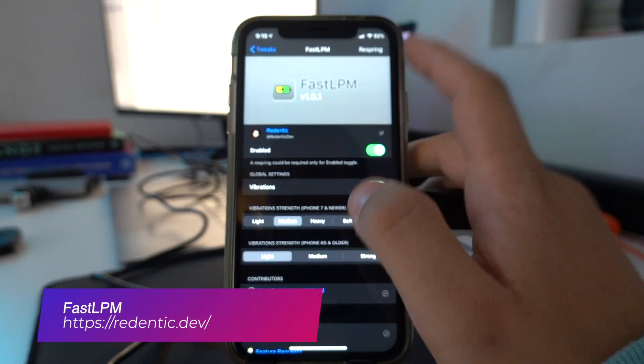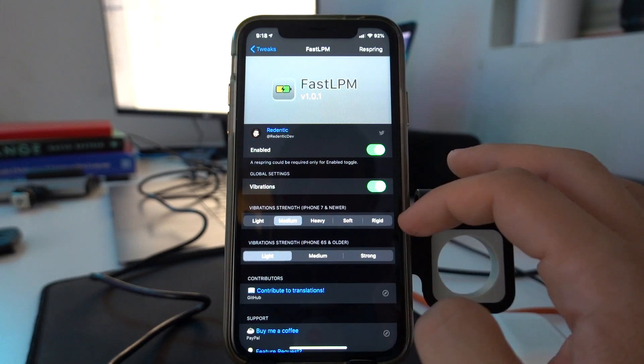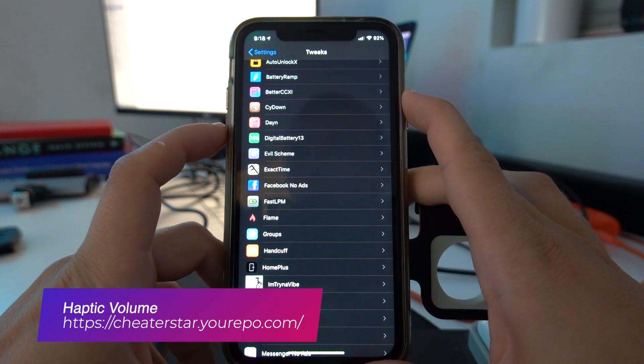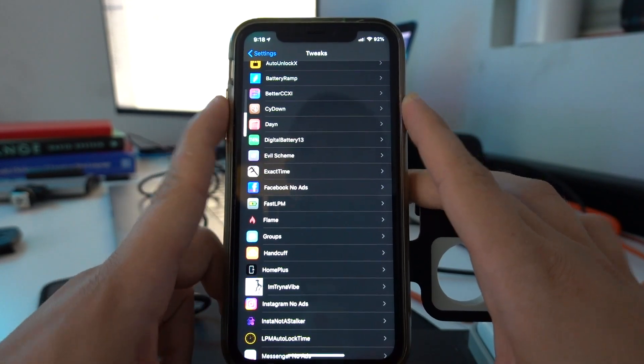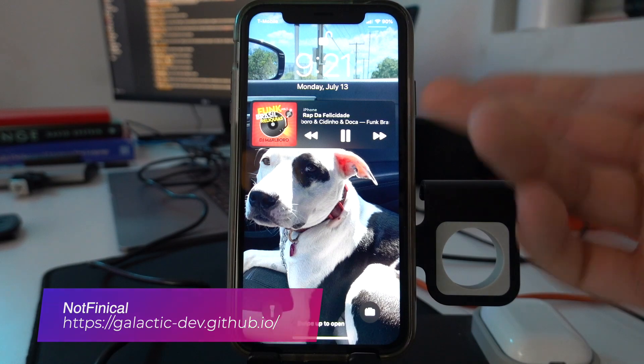With Fast LPM, you can just tap on the status bar battery to toggle low power mode. Haptic Volume adds haptic feedback to both volume buttons — so satisfying. Not Finical lets you swipe away the lock screen music player.